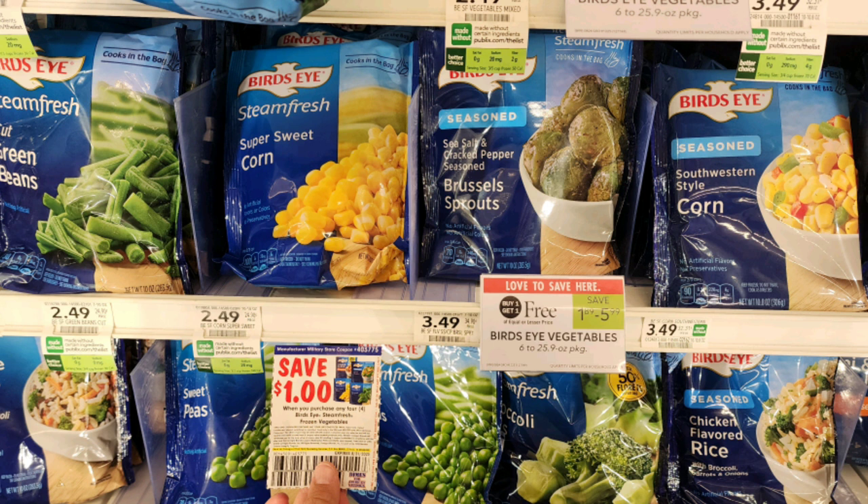The next deal I grabbed is on these Birdseye Steam Fresh vegetables that are buy one get one free, priced at $2.49. Even without a coupon these are only $1.25 each, which is a pretty decent deal. I did have dollar off four coupons from a flyer I found at the military commissary — it does expire soon — and that made these just $1 per bag.